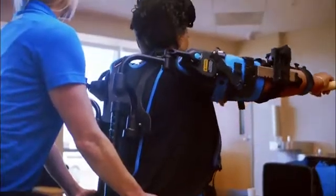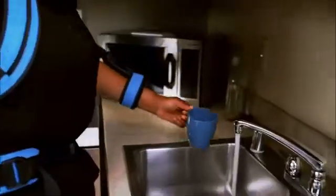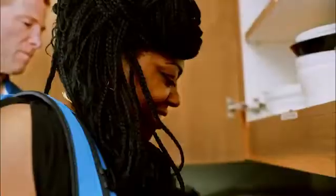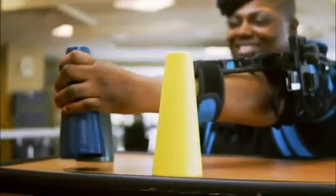ExoUE can be used sitting, standing, moving, and for activities of daily life. ExoUE's rugged design is easy to reconfigure for any patient and quick to don or doff. ExoUE has a natural path of movement with a wide range of motion, tracking your arm with minimal interference and allowing access for a PT or OT to be hands-on.